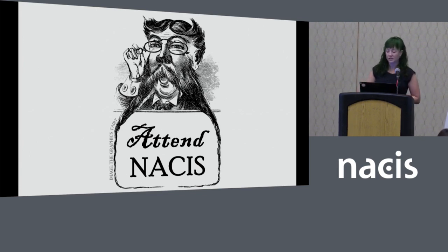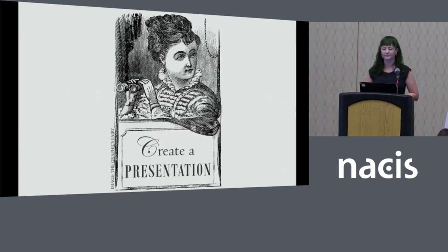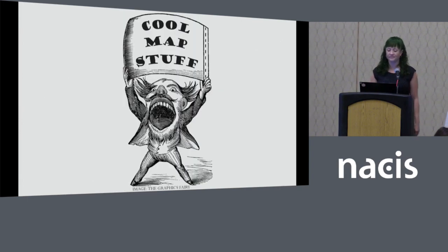I'll give you some tips on what to look for while you're here. Step two: using your notes and pictures from the conference, follow my guidelines to create a presentation full of pretty maps and interesting ideas. Step three: give your presentation and voila, you're a cartography expert.